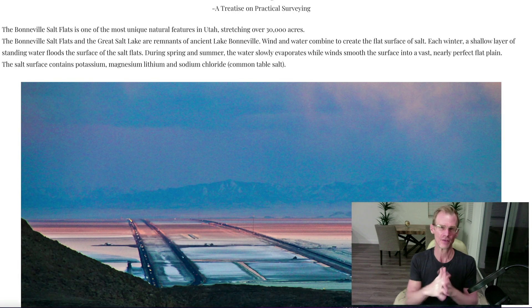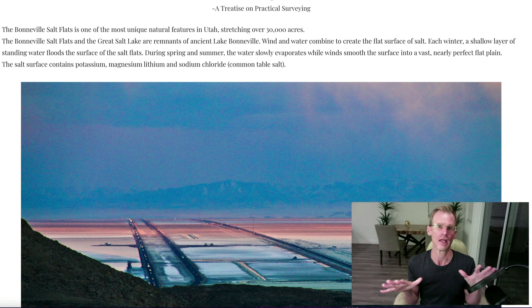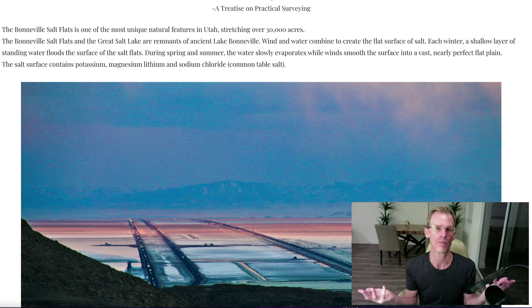The Bonneville Salt Flats is about 30,000 acres, and it's a dried up seabed that used to be an ancient Lake Bonneville. It's just one of the natural wonders of the state of Utah — it's really, really a beautiful place.